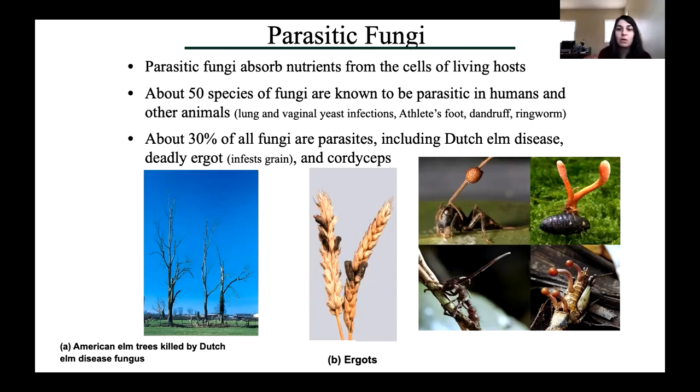Ergotamine is a really interesting system. In this case, this is a rye plant, and the fungus tricks the plant into thinking that an embryo or seed is developing in each one of these grains. The fungus releases a sweet nectar from these infected seed pods to attract insects.